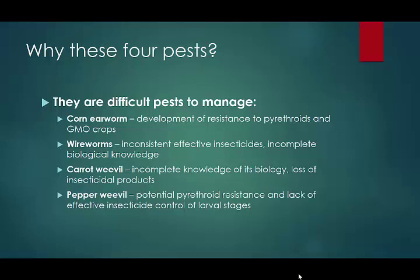Second pest: wireworms. What makes this a particular problem is that we have inconsistent data regarding the effectiveness of soil insecticides to manage these pests. We've had a number of insecticide trials over the years where in one trial, MoCap stands out, looks really great compared to all the others. The next year, MoCap doesn't do anything, and one of the other soil insecticides is the one that looks like it should be used all the time. There's no consistency in the soil insecticide products.